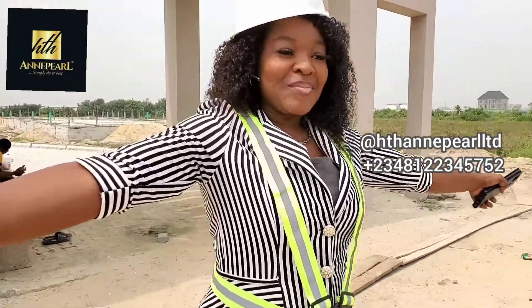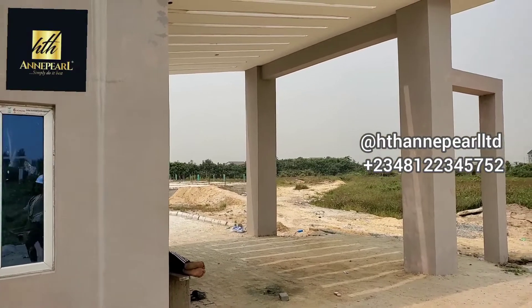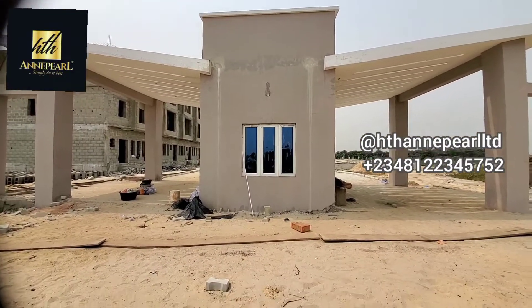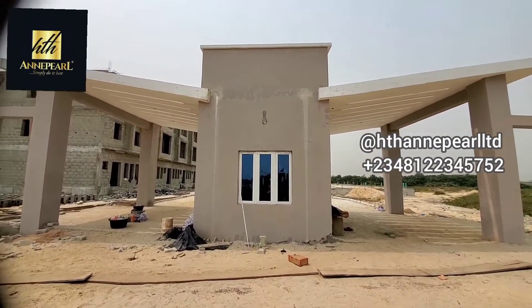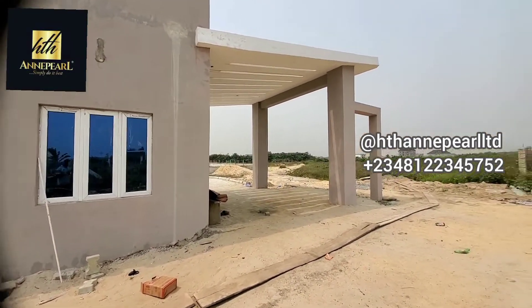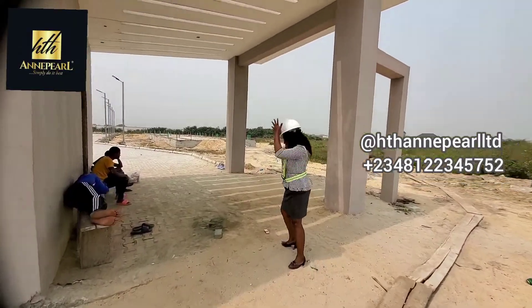Right here is the entrance into the beautiful estate. You can see it. Right here as you can see, this is a beautiful hike right into the estate. And just here is the gatehouse. We're going to be entering here — come with me, let me show you what we have right here.